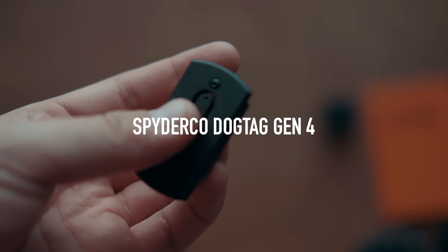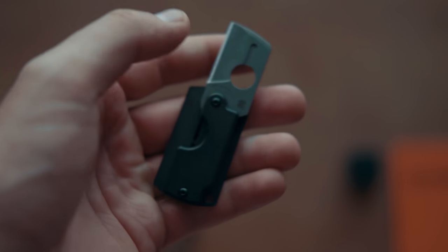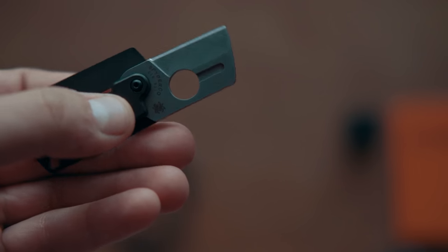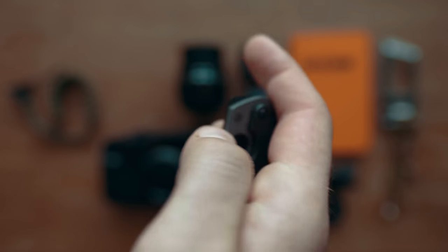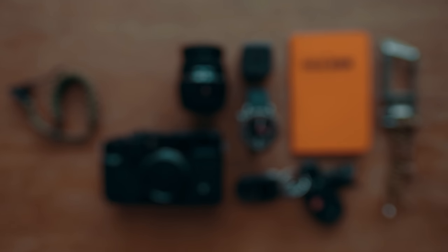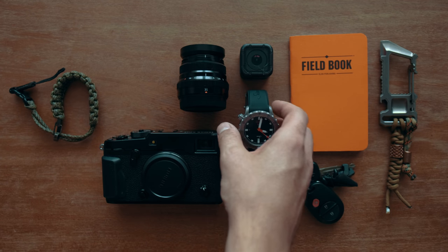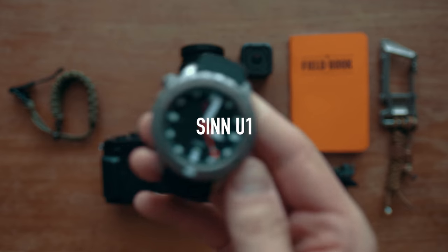The next thing is the Spyderco Dog Tag, fourth generation. I believe everyone should have a pocket knife with them — nothing crazy. This one is less than one inch, it cuts everything you need it to cut, gets the job done, and comes in a super convenient, cool-looking package.